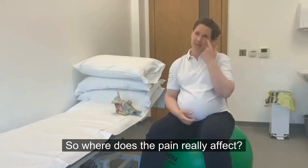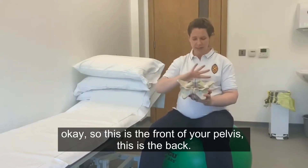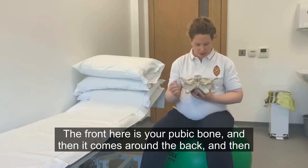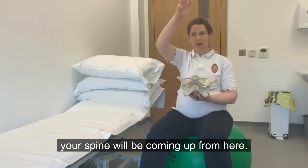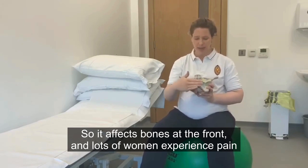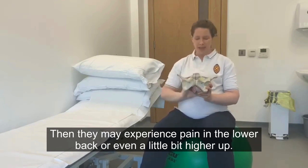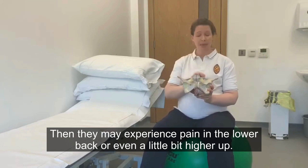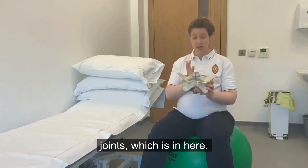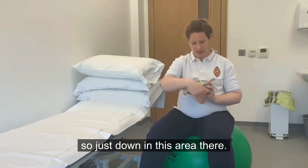So where does the pain really affect? We've got a model of the pelvis here — this is the front of your pelvis and this is the back. The front here is your pubic bone and then it comes around the back and your spine will be coming up from here. It affects bones at the front, and lots of women experience pain directly at the front. They may also experience pain in the lower back, or a little bit higher up around the hips, and then what we call the sacroiliac joints. You can also get some referred pain to your inner thighs.